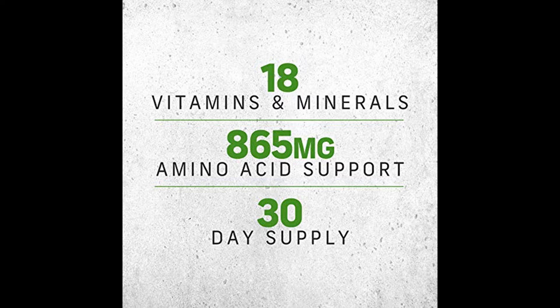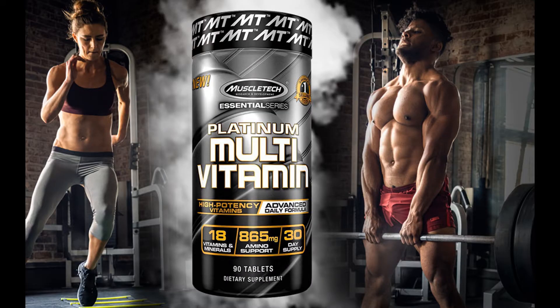Fully disclosed formula — Platinum Multivitamin discloses all ingredients and dosages, so you know exactly what you're putting into your body. Many other sports multivitamins hide their ingredient dosages in proprietary blends. HPLC tested for quality and purity — each bottle of Platinum Multivitamin undergoes strict quality control and is third-party tested and verified to ensure that each bottle meets the highest standards of purity, quality, and consistency.